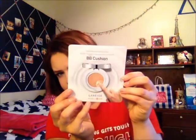So for seven dollars, I'm pretty impressed. The first thing in here is a deluxe sample size of the Laneige BB Cushion. When you open it up, it has the puff right here and three different shades. I've never even heard of this before but it'll be exciting to try.